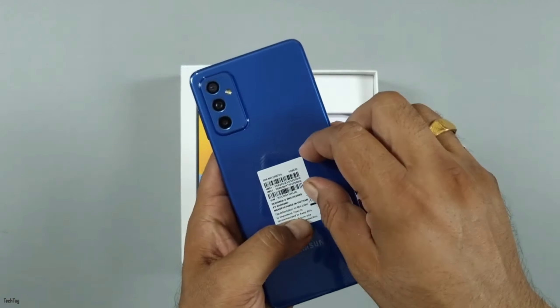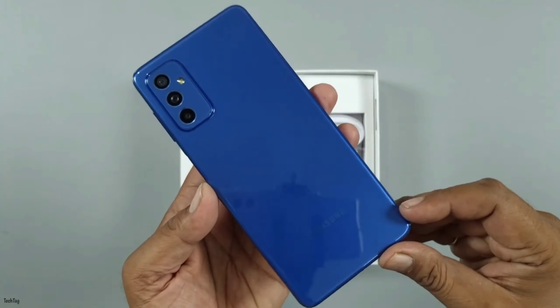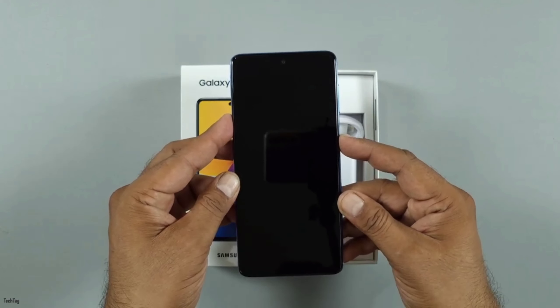128GB variant RS 44,999. 256GB variant RS 48,999.